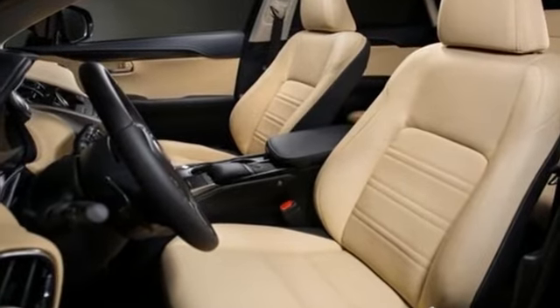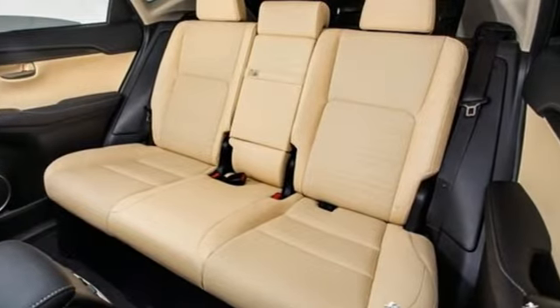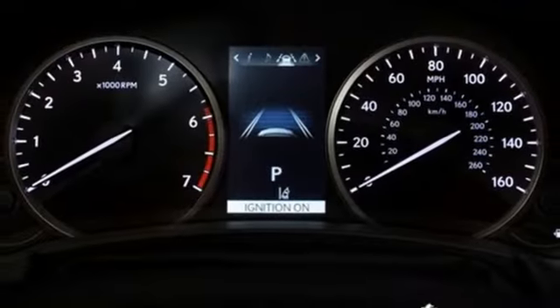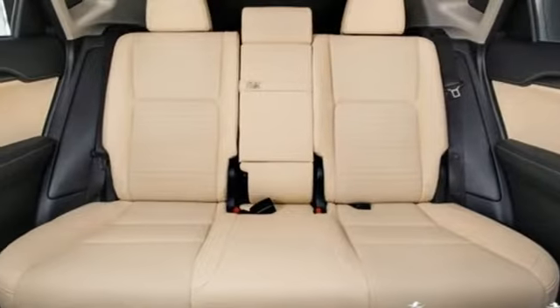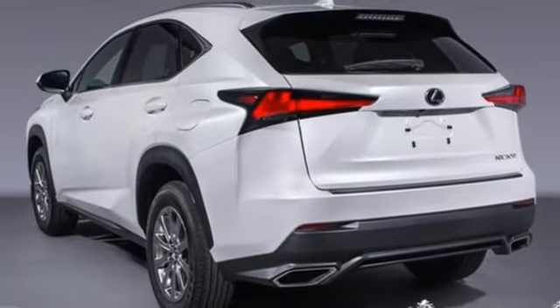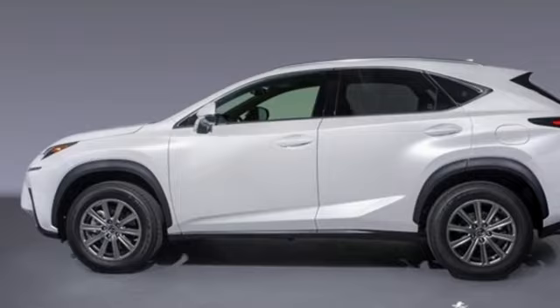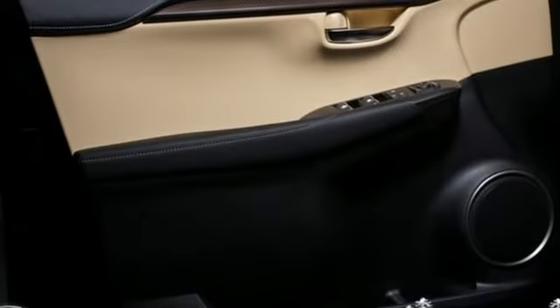Features include intercooled turbo inline four-cylinder engine, gas pressurized shocks, smart device navigation, doors and push-button start proximity key, front heated and ventilated bucket seats, rear parking sensors, streaming audio, smartphone wireless charging, dual zone climate control, auto dimming rear view mirror and power heated mirrors.